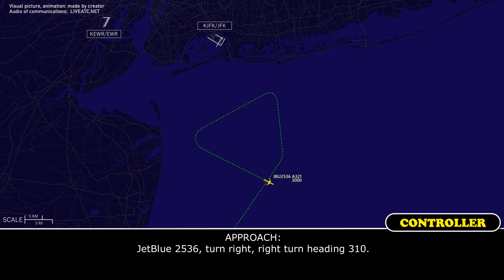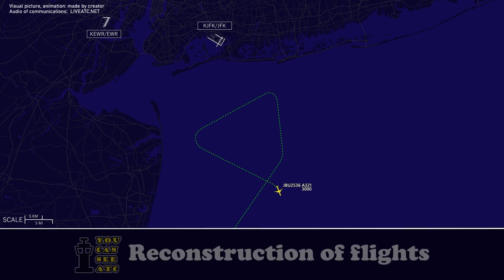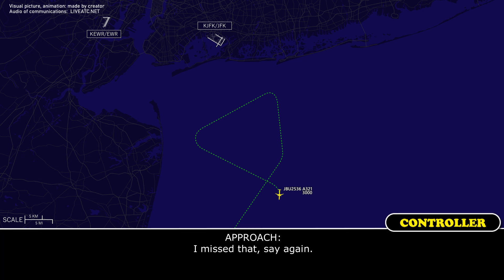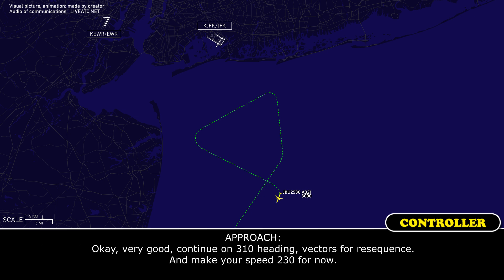W2536, turn right, right turn heading 310. Right turn heading 310, W2536. Approach W2536, say again. JetBlue 2536, we're ready for the approach to runway 31 right. We're going to be a little bit faster than we normally would be, with a final speed of about 166. Okay very good, continue on the 310 heading, vectors to re-sequence, and make your speed 230 for now.